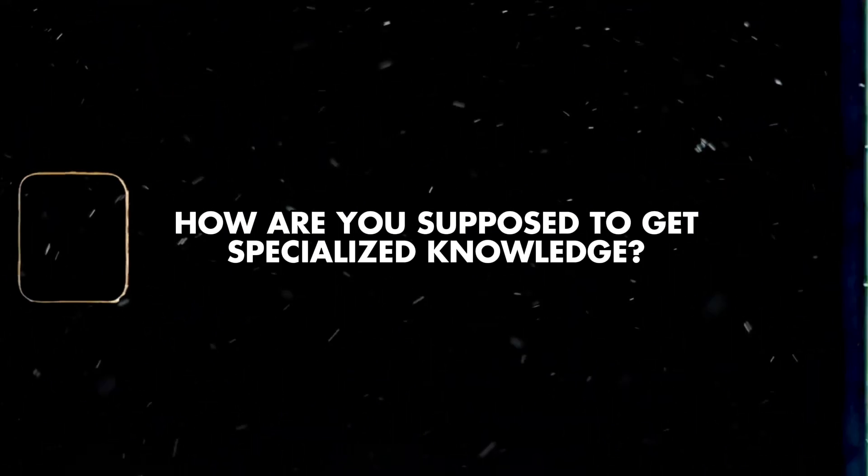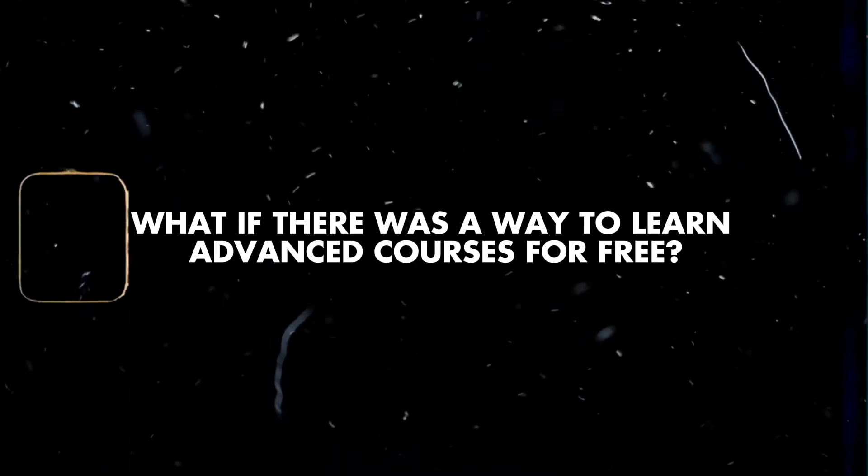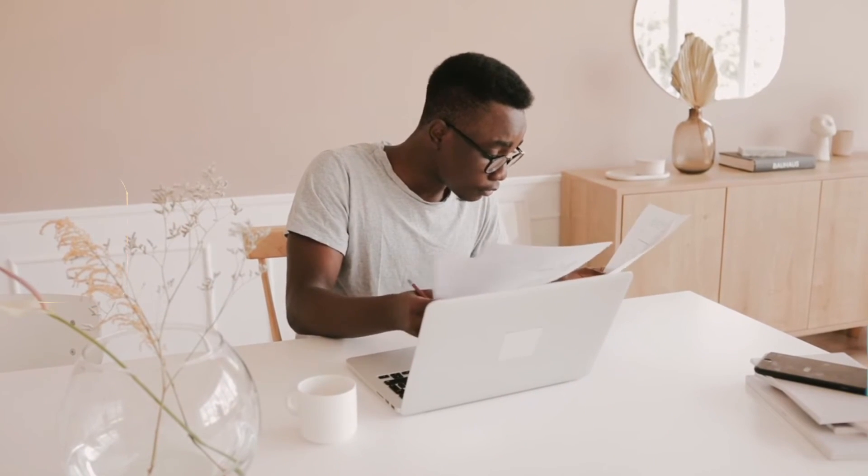Step four: you can only learn surface-level knowledge through books — how are you supposed to get specialized knowledge and the real deep stuff? What if there was a way to learn subjects like advanced chemistry, psychology, at a university level for free? There actually is. There are free courses you can watch on YouTube to help master each subject one by one. There are also other websites where you can do homework and everything, which I'll put in the description below.